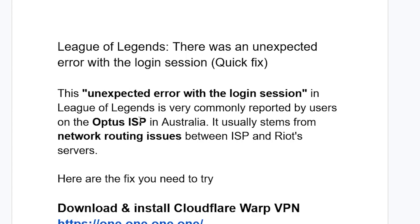This issue is commonly reported by users on the Optus ISP in Australia. It usually stems from network routing issues between the ISP and the game servers. Whether you use Optus ISP or just any other ISP and you face this issue, you can try the following fixes.